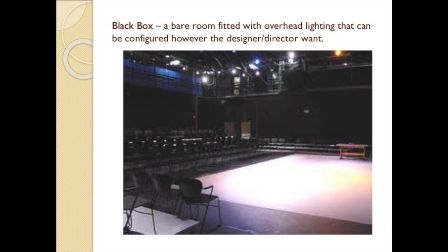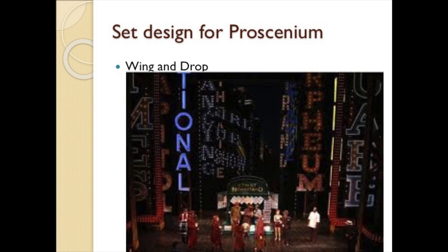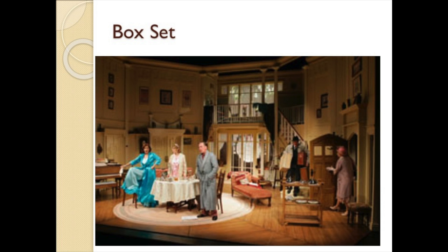Proscenium theaters make use of either a wing and drop set or a box set. In a wing and drop set of realistic scenic design, the drops are painted in realistic perspective and flown in and out to give a lifelike illusion of location. A box set is a three-dimensional construction of interconnected hard-covered flats built to represent a real location, very often a room in a house.